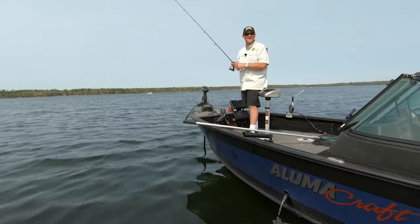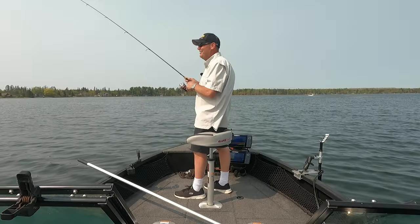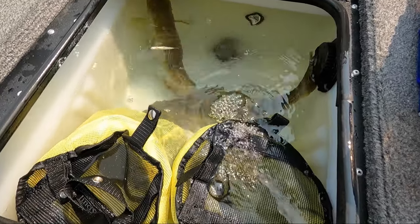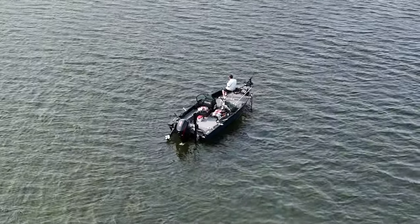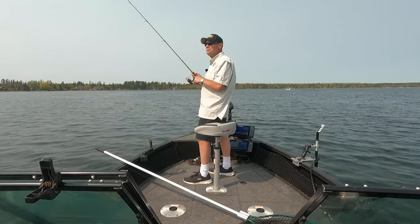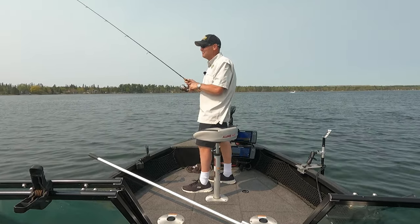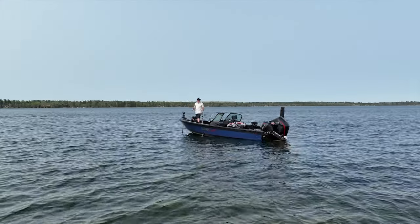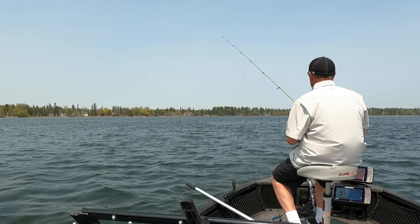New boat for me this year — for a lot of years I ran Alumicraft Tournament Series boats, and this year I switched to the Big Competitor 205. If you're fishing multi-species, it's got huge live wells, it's a big-water walleye boat and yet can be a small-water bass boat with huge casting decks and tons of storage. I got so used to my Tournament Series boats I didn't realize the benefits until I got in this one. Let me tell you — this is a do-it-all boat, there is no doubt about it.